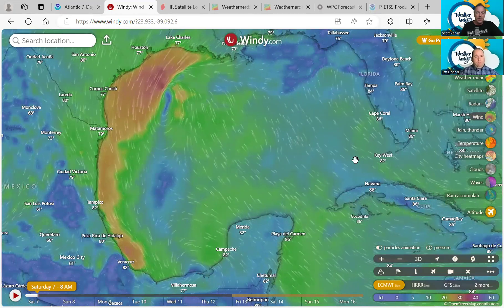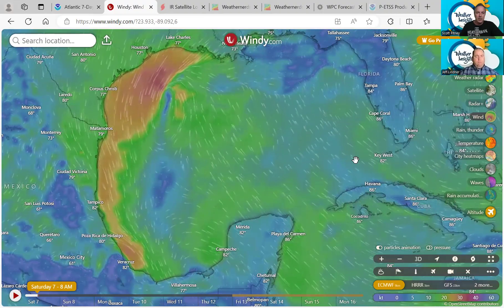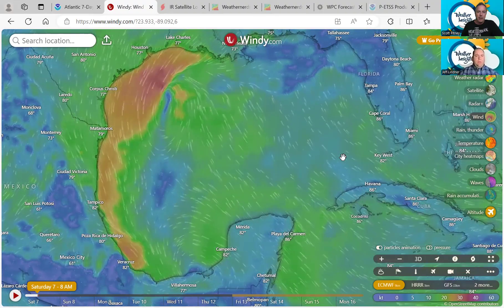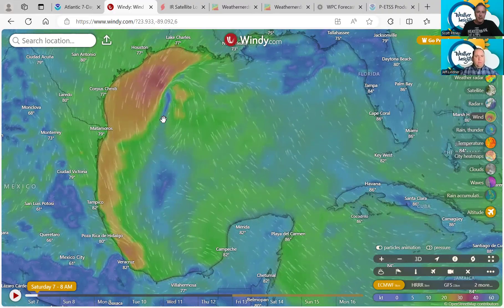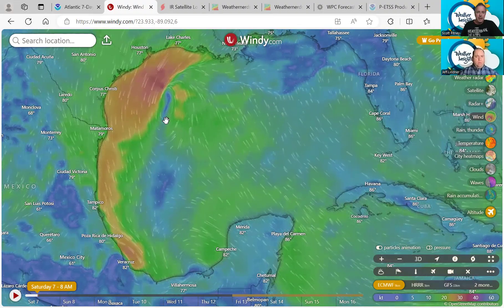You notice the orange shaded area — those are all sustained winds around 30 knots or so right off the Texas coast. That's because of the front that is making its way through here, bringing in that dry air. We see that broad area of circulation there at the surface, just south of the Houston area, off the coast.